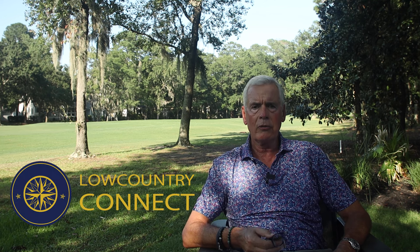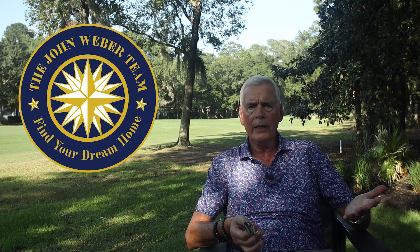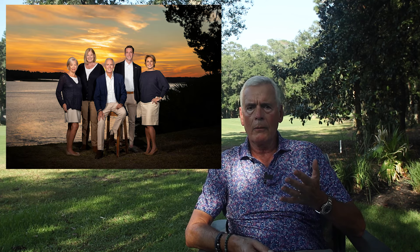Please subscribe to the channel. I'm running into all kinds of people down here and they come up to me — "Are you John Weber?" — and they're not using the John Weber team to buy real estate. Come on, people! This is how we earn money down here. I've got a great team of agents and we're here to help you find your dream home on Hilton Head Island or the mainland. Click on the link below, contact us, and we'll totally set you up. Please call us — the John Weber team will take care of you and steer you in the right direction on homeowners insurance.